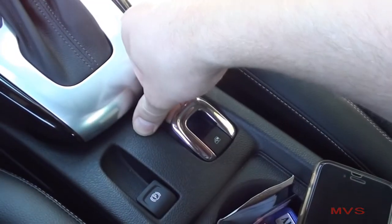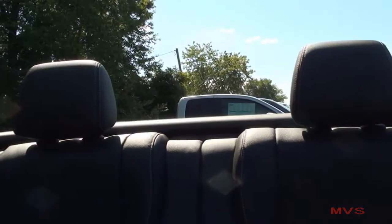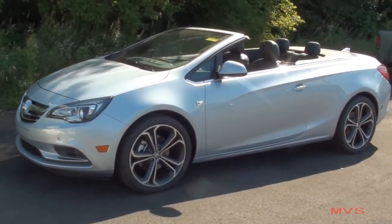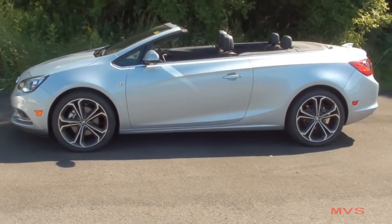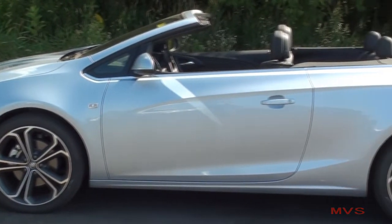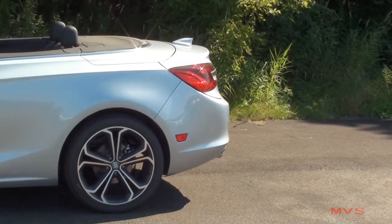Now that we've covered most of the Cascada, let's pull up on this switch to put the top down. The Cascada offers a nice, streamlined design that shows well with the convertible top up, but looks even more stunning once the top is down. From front to back, the Cascada's flowing lines and smooth curves present a look that says a fun ride is just a start-up away.